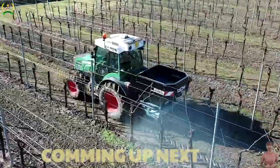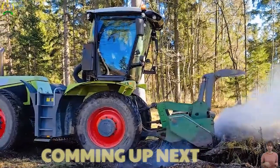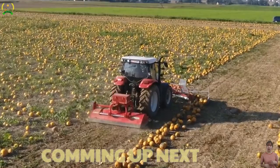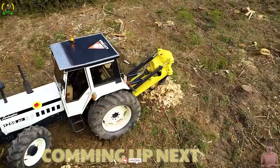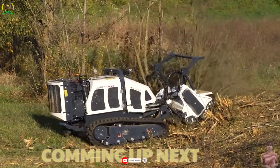Have you ever been amazed by the incredible advancements in agriculture? Join us in exploring genius innovations in modern agricultural machinery that have revolutionized farming practices on vast fields, providing abundant food supplies for the world. If you're passionate about the tremendous potential agriculture holds, don't miss out on subscribing to our channel.